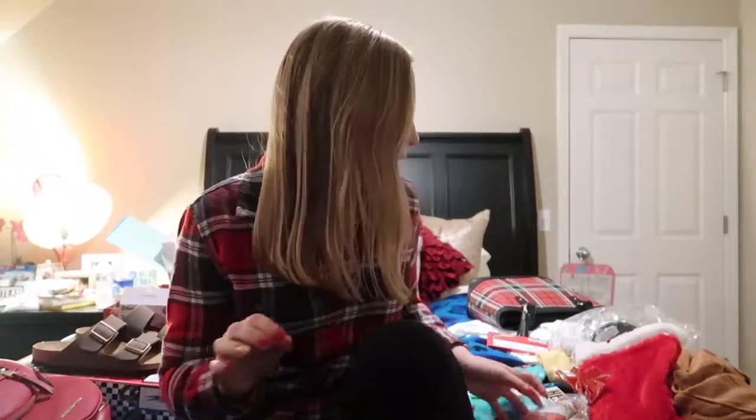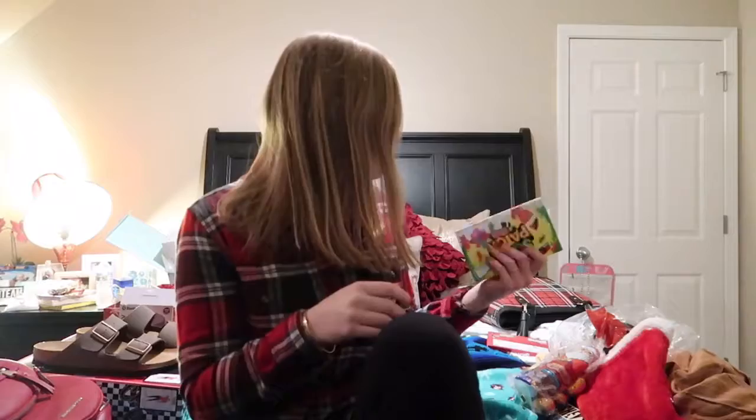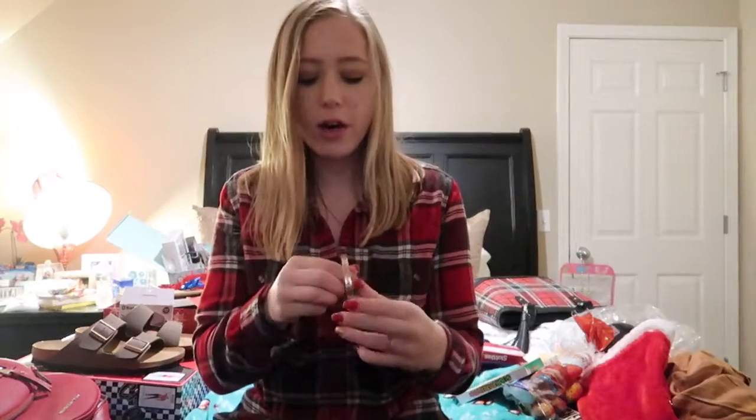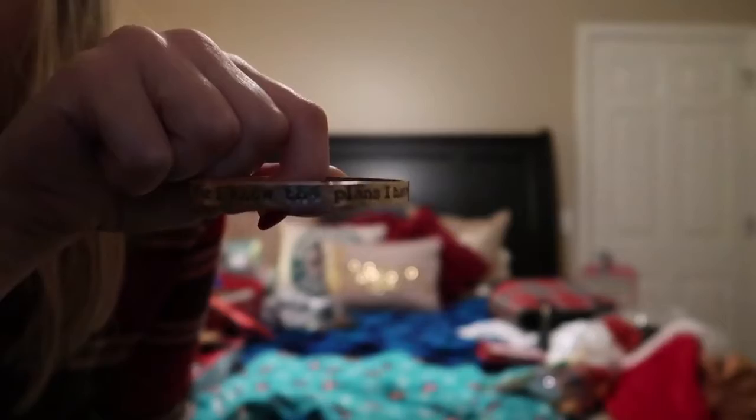First off, for stocking stuffers, I got some candy — just the basics. I've never done this before, so I don't know where to start. I got this flannel shirt I'm wearing from American Eagle, and I got this bracelet I'm wearing from Altered State — it says 'For I know the plans I have for you.'